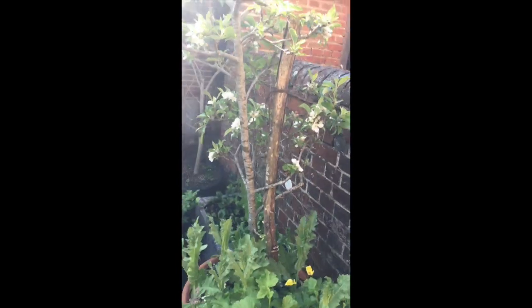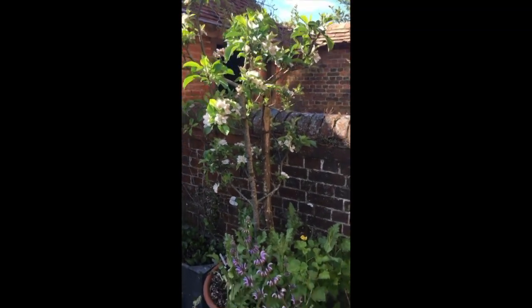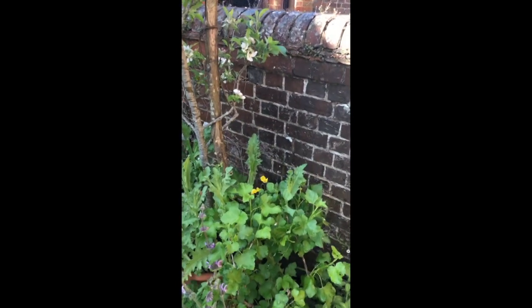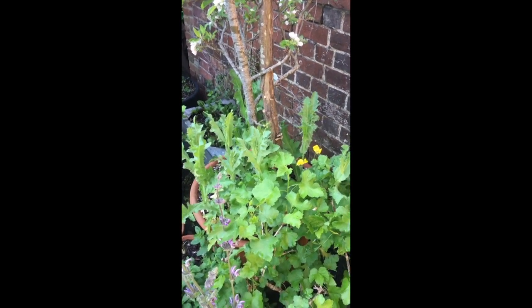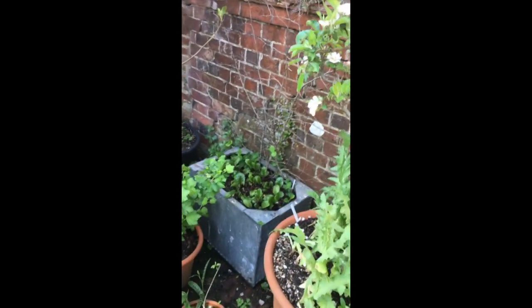On this side we've got an apple tree — trees do very well in pots. It's on dwarf stock so it's not going to get very big. At the base of that, behind the salvia, we've got this poppy — a bread seed poppy. I love making bread, so I'll keep the seeds for using in bread.